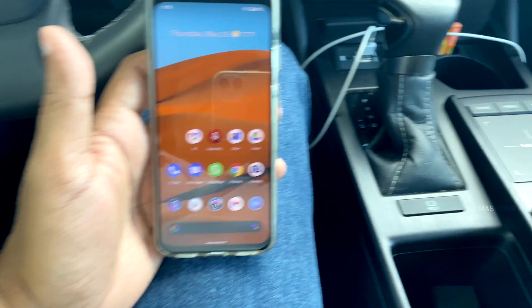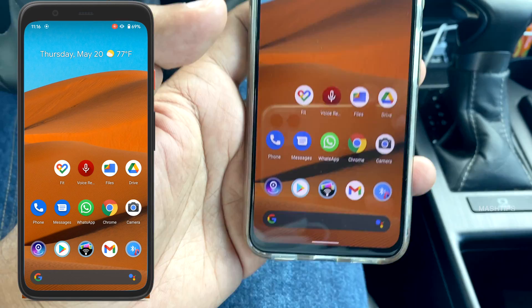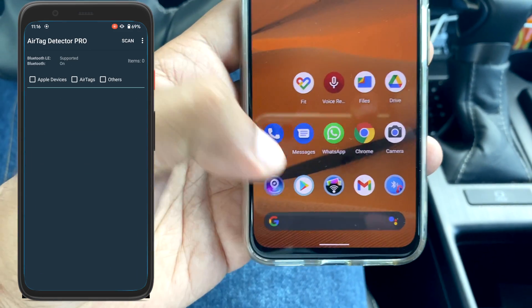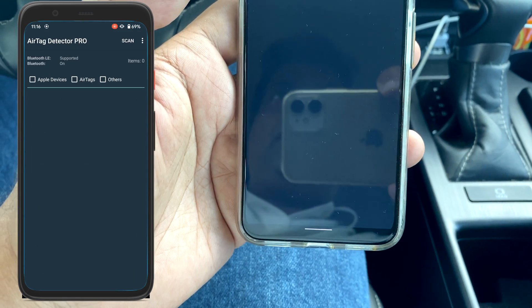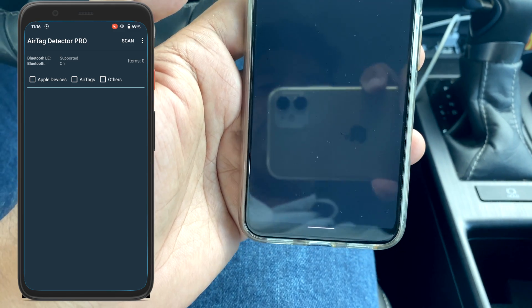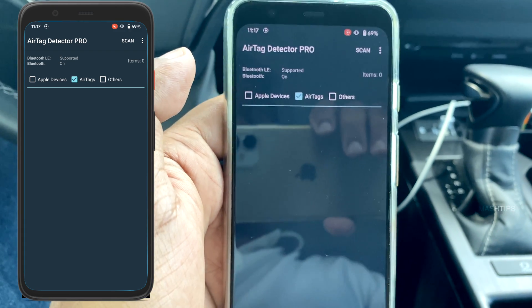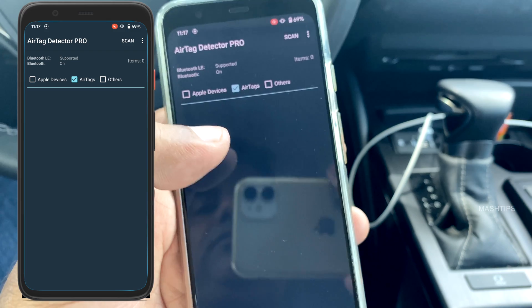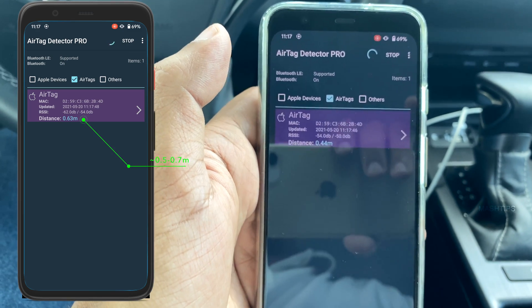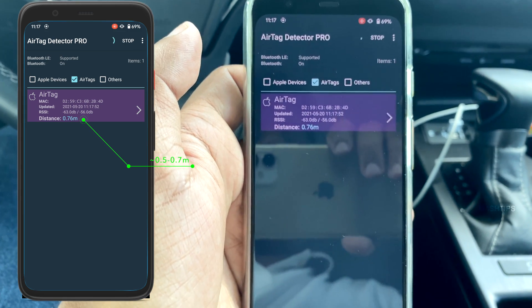We are going to demonstrate the first scenario. Somebody placed an AirTag in your car — just open your Android phone and open the AirTag Pro app. There is a filter to select only AirTag devices out of all other Bluetooth devices. Select that filter and tap the scan button to start searching. I immediately find one AirTag that's almost 0.63 meters away from me.